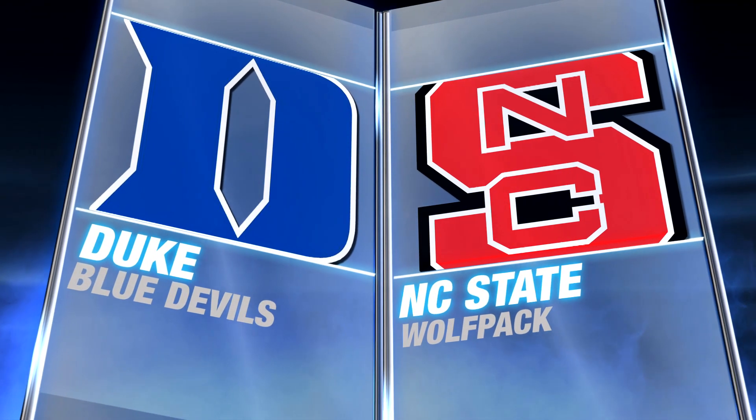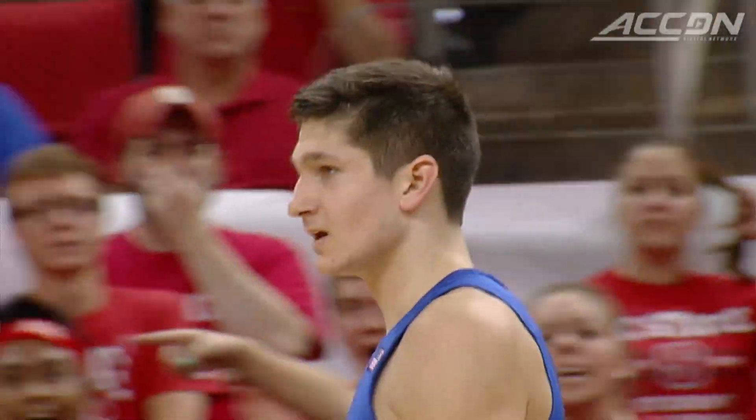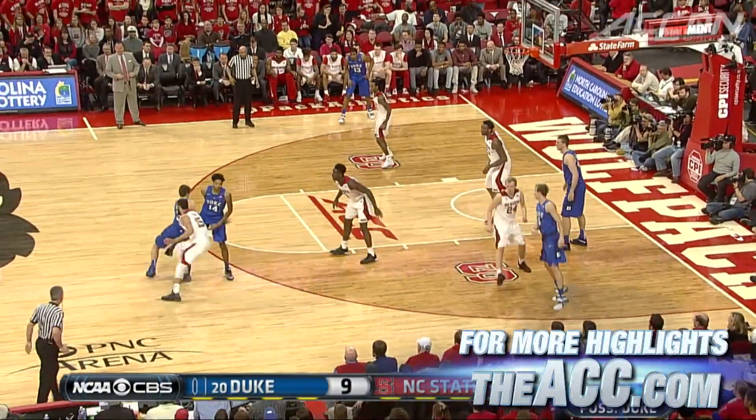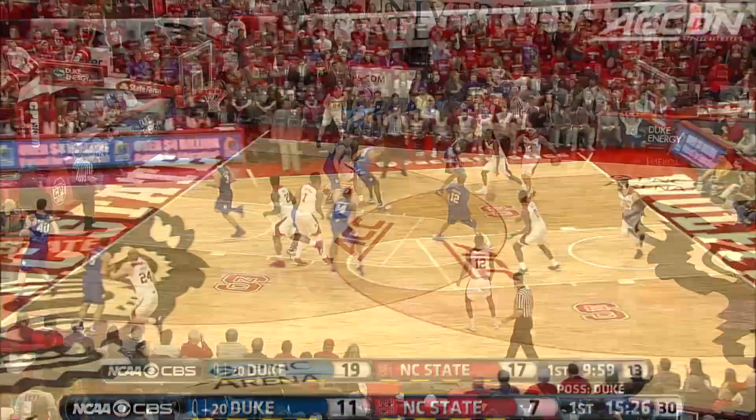Number 20 Duke at NC State — a matchup of premier guards: State's Cat Barber and Duke's Grayson Allen. In the first half it's going to be Allen, with the drive off the inbounds and he will slam it. A game-high 16 points in the half, giving Duke the lead 11-7.